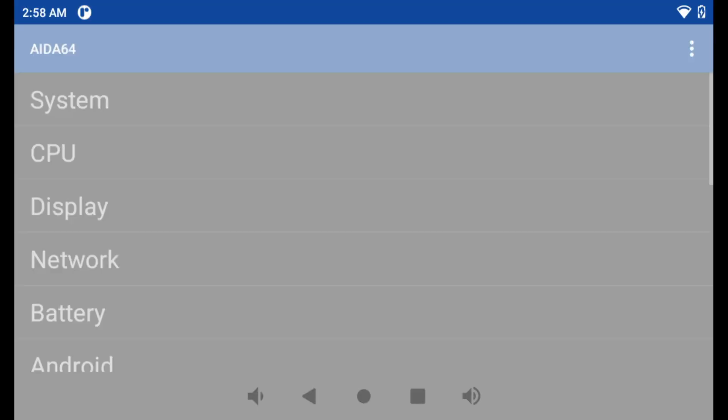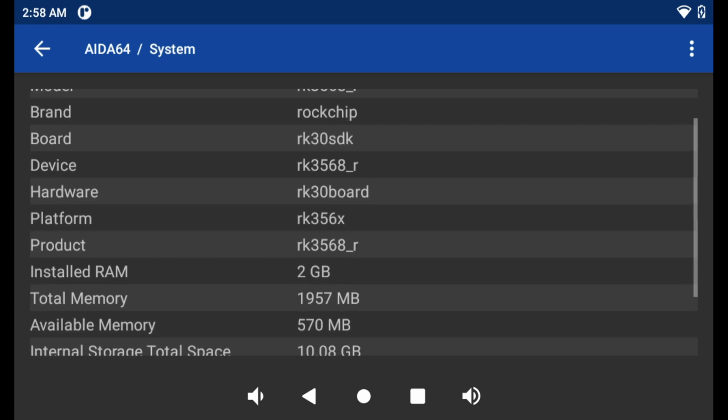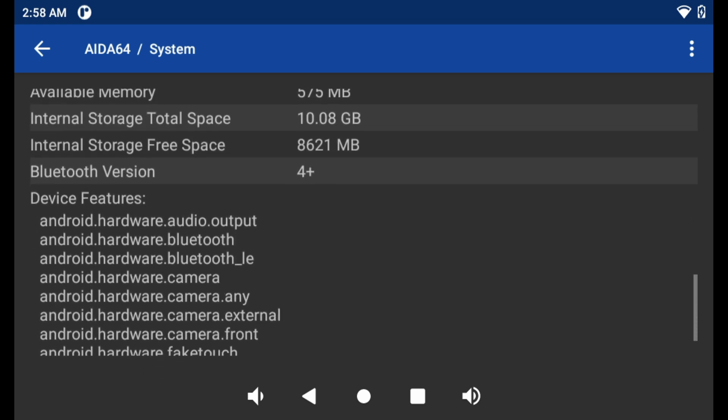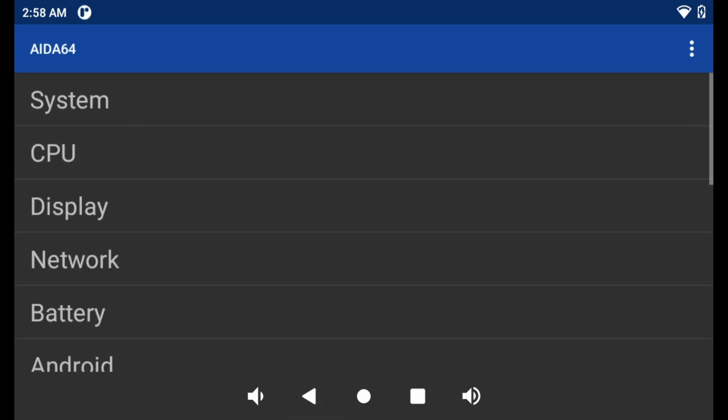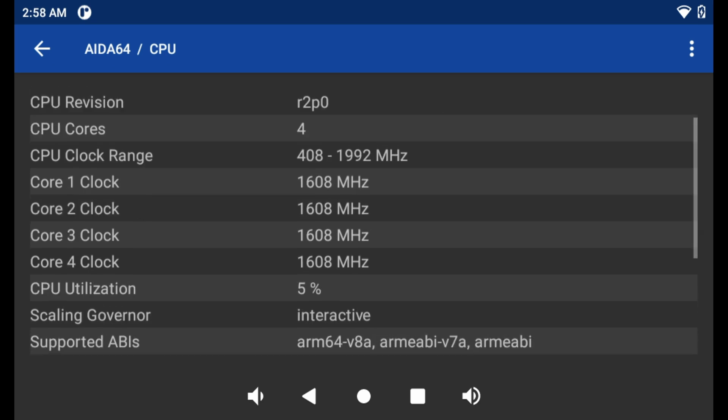On the spec sheet, we can see the product is powered by a Rockchip RK3568 CPU. It has 2GB DDR4 RAM and 16GB eMMC. The CPU is a quad-core ARM A55 running at 2GHz, using the 64-bit ARM instruction set.